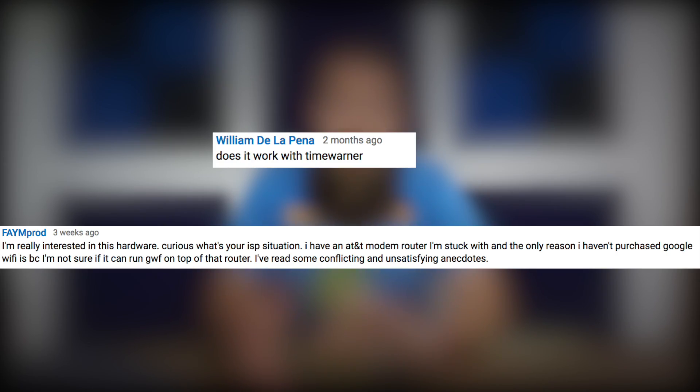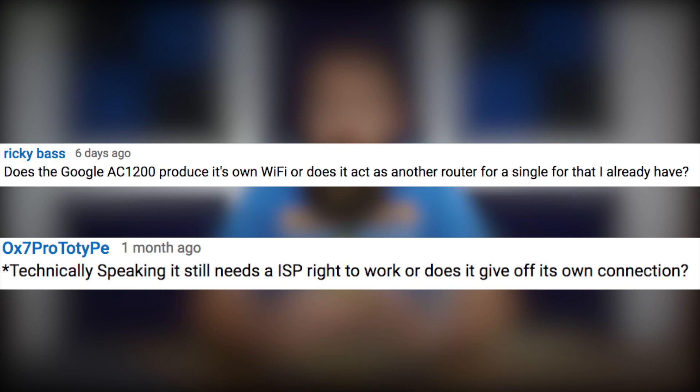Another super common question: will Google Wi-Fi work with my internet service provider? For the most part, unless you have a really weird and unique setup, the answer is yes. Google Wi-Fi is internet service provider agnostic. As long as you get a Cat5 connection out of your gateway, you can plug it into Google Wi-Fi and you should be good to go.